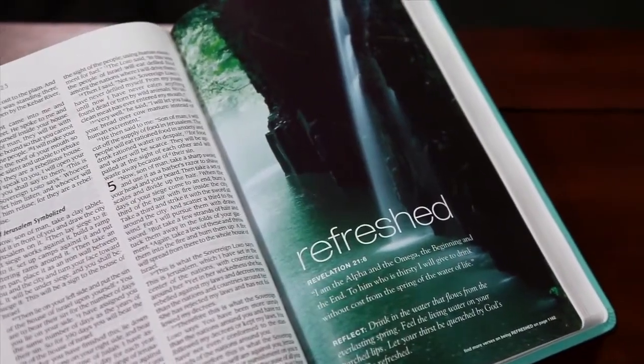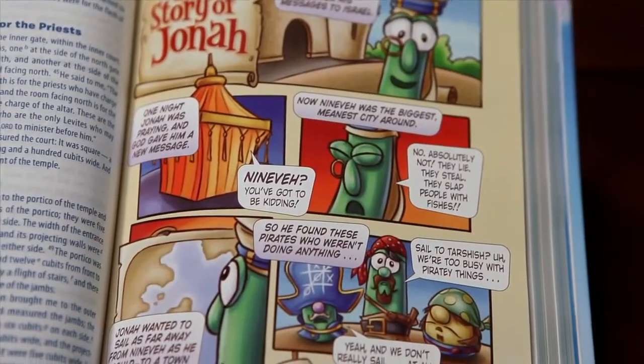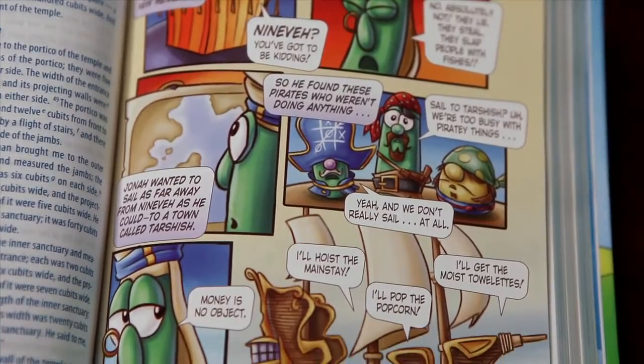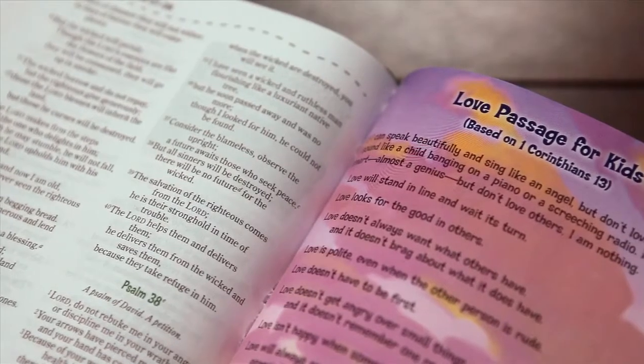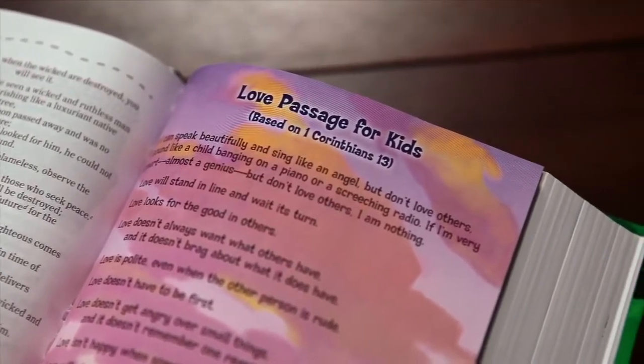Many Zondervan Bibles include special, full-color inserts throughout, which feature prayers, character profiles, devotions, illustrations, and reading plans. Special inserts personalize the Bible to your particular needs and give you a little extra reflection material for your quiet time with God.